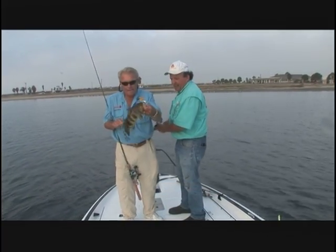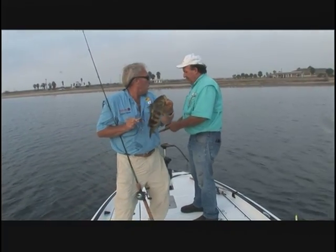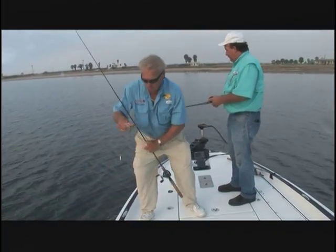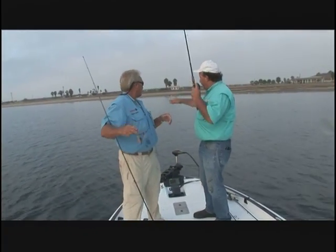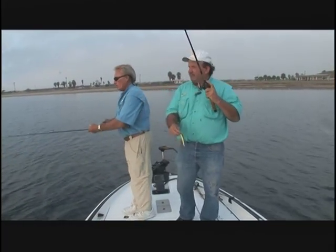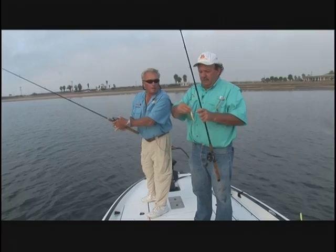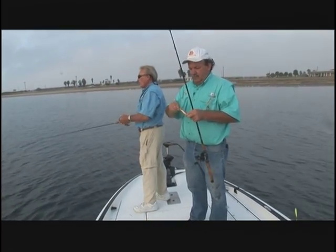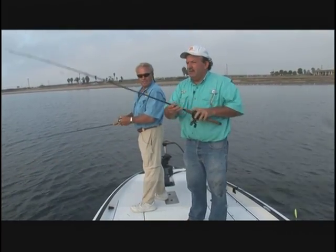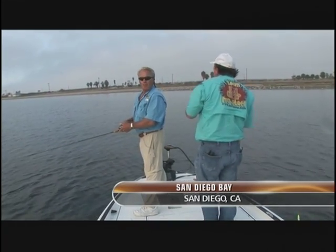This is a spotted bay bass and we're using fresh water tackle. I'm going to go ahead and release him. I'm using a spinnerbait — a brand new Spro spinnerbait. What are you using Tommy? I got the Spro chartreuse crankbait on there, the little minnow. What we're doing — we're just in shallow water over some grass, making a nice long cast just like for bass. We've got regular bass rods and reels, just slow rolling spinnerbaits and working those minnow baits along.